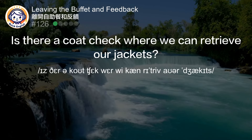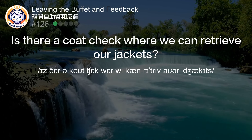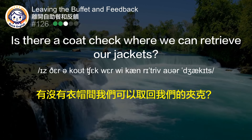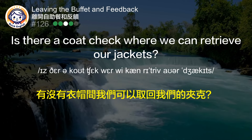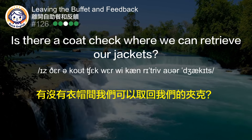Is there a coat check where we can retrieve our jackets? 有没有衣帽间我们可以取回我们的外套？